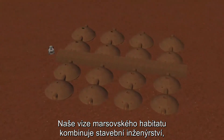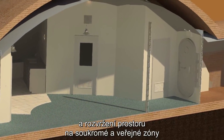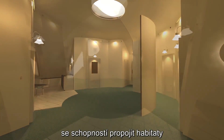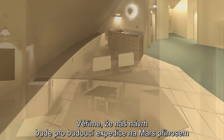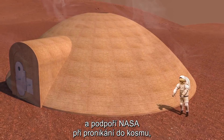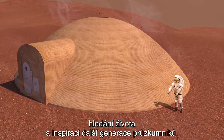Our vision of the Martian habitat combines effective structural engineering, the ability to build using Martian materials, an intuitive floor plan that creates private and public spaces while combining mechanical systems for efficient construction, and the ability to connect habitats to create a community on the planet's surface. We believe that future Martian expeditions can benefit from our design to complete NASA's mission: to explore the universe and search for life, and to inspire the next generation of explorers as only NASA can.